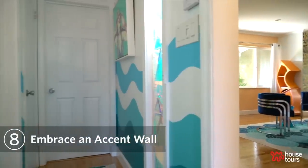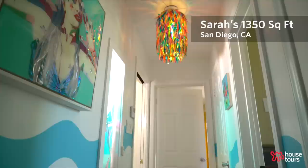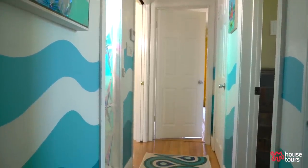I recently totally repainted this hallway and made these curvy lines. My husband calls it the river hallway but I think of it more as an ocean hallway.